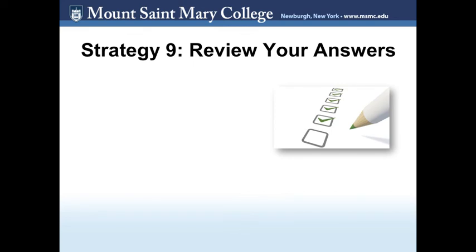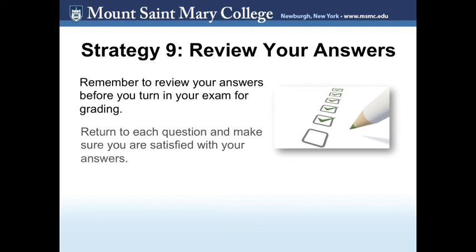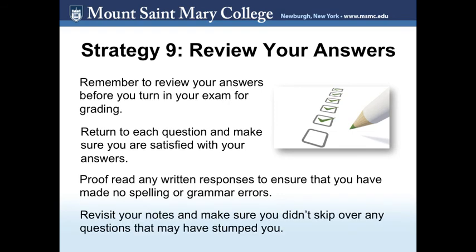Strategy 9: Review your answers. Finally, you have completed your exam and you are ready to submit it — but remember to review your answers before you turn in your exam for grading. This is part of the reason why the professor may give you extra time, so take advantage of it. Return to each question and make sure you are satisfied with your answers. Proofread any written responses to ensure there are no spelling or grammar errors. If you took notes throughout the exam, revisit them to make sure you didn't skip any questions that stumped you.